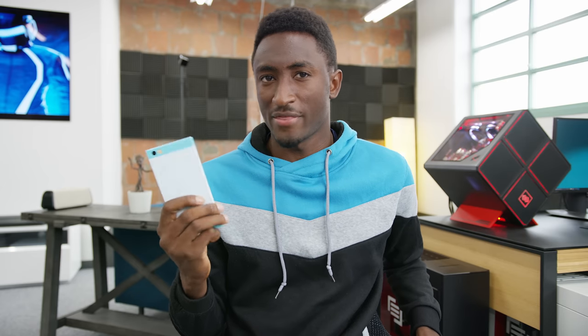Hey, what is up guys? MKBHD here. Remember Nexbit? They made that one phone that one time? Well, Razer, a gaming company, bought Nexbit. But I guess if Red can make a smartphone, then pretty much anyone else can too. And essentially, this has been a really interesting year for those new smartphones and new smartphone companies.